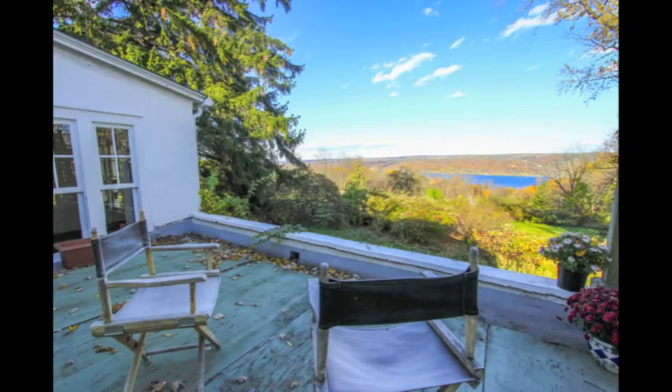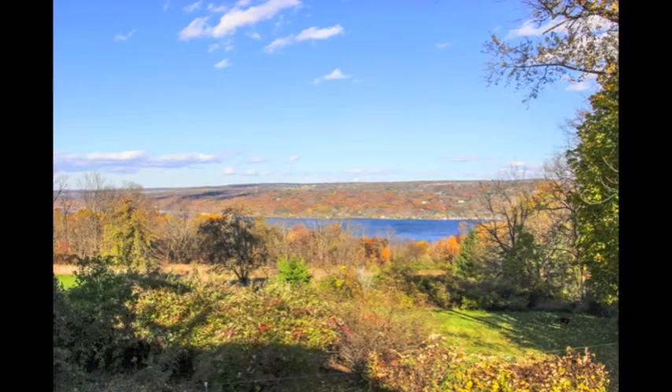Best of all is the rooftop deck with that view of Keuga Lake and the morning sun coming over East Hill. Call us today to see this very special house.